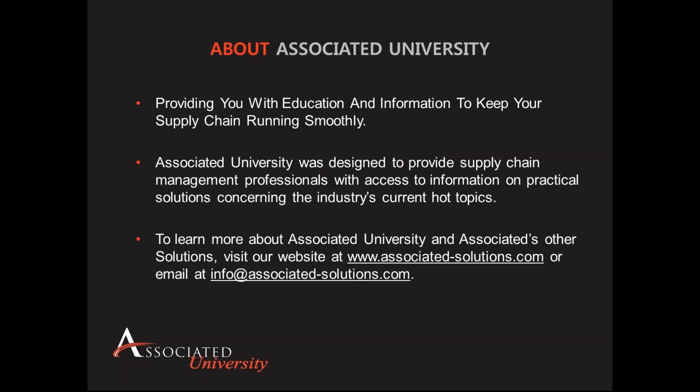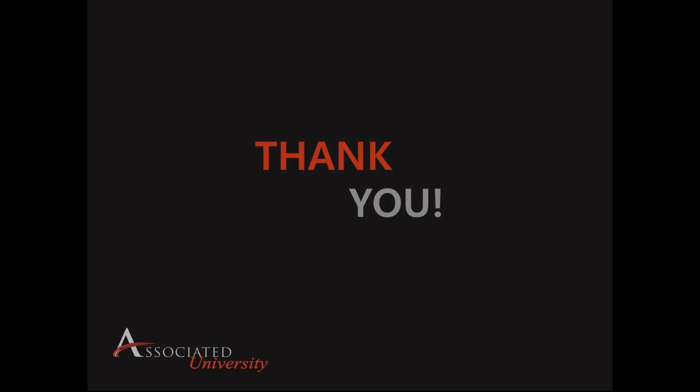We want to thank everyone for joining us today. Thank you to Jeff and Justin for presenting this material. We hope everyone found this information relevant and valuable. If you have any questions about labor management, please feel free to email us at info@associated-solutions.com and we'll make sure to pass those along to Jeff or Justin and get back to you. Thank you and have a great day.